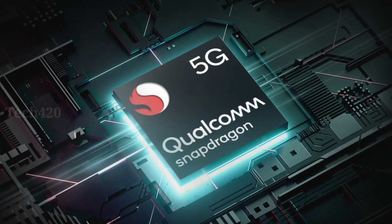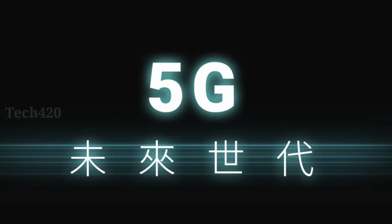The best mid-range processor here is the Snapdragon 765G. This is the same processor found in Redmi and Realme devices launching in China. Importantly, this is a 5G-capable processor, making the HTC U20 a 5G smartphone.